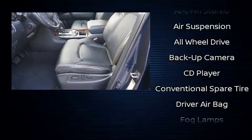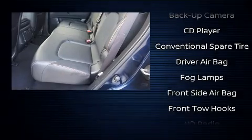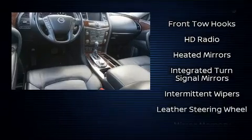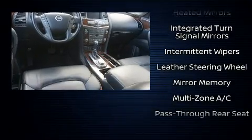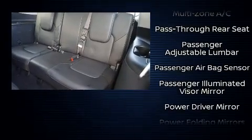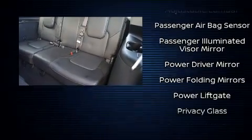Nissan also prioritized safety and security by including dual front impact airbags, a panic alarm, and four-wheel disc brakes with ABS. Safety and maximum capability are assured via self-leveling rear suspension, which maintains optimal driving geometry.